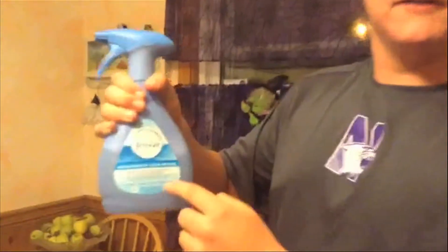Order now and you can get two Magic Folders. And if you call immediately, you will get a free bottle of Febreze to make your clothes smell great anytime.